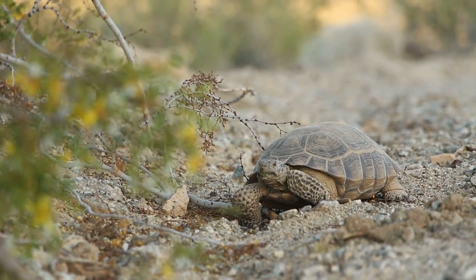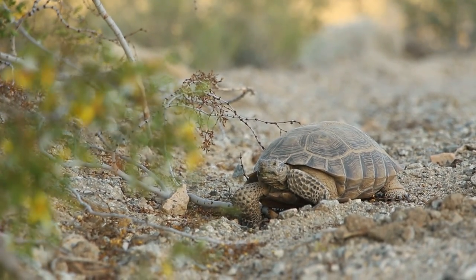Desert tortoises are federally protected under the Endangered Species Act and are listed as threatened. This means that they are protected from being removed from the wild, from being touched or harassed in any form.